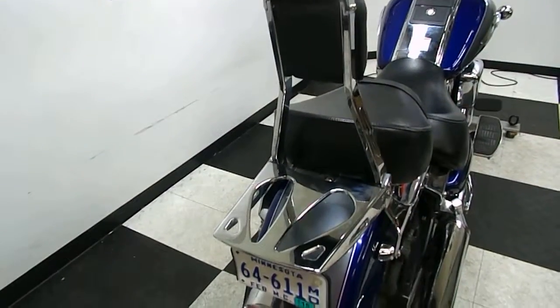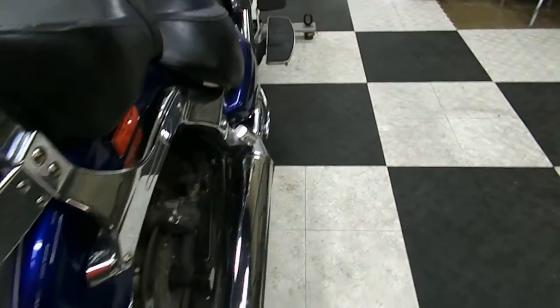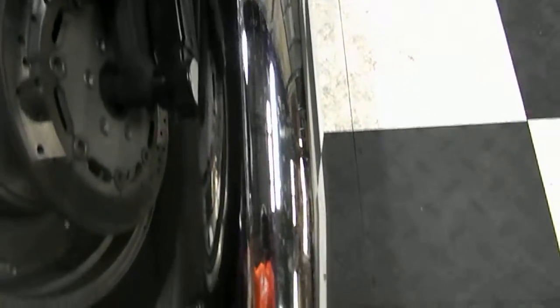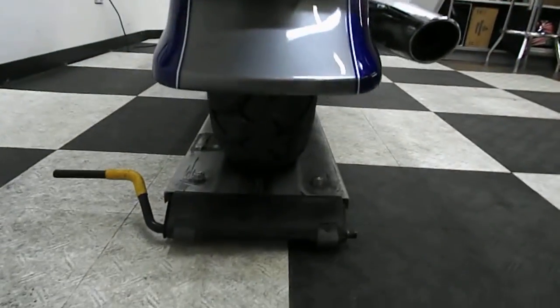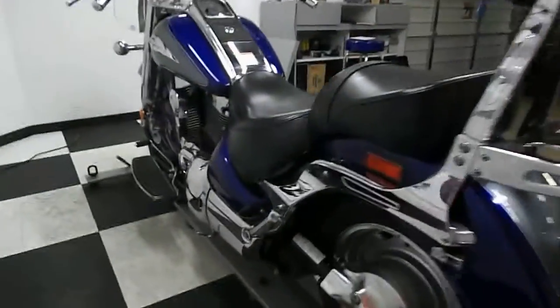Comes with a passenger backrest and luggage rack combo. Does have a few little specks on the pipe, just from its age. The rear end itself is in great shape, same with the back tire. Just a nice clean cruiser.